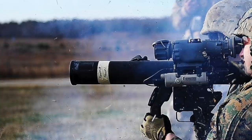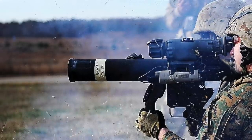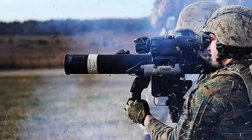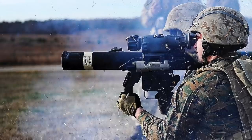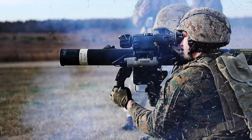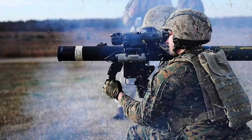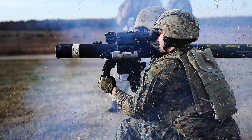The M141 bunker defeat munition is a specific-purpose weapon. As the name suggests, it can be used against bunkers and fortified positions. The launchers have been designed for the U.S. Army to fill a capability gap in overcoming enemy fortifications. The weapon was designed as a modification of the United States Marine Corps shoulder-launched multi-purpose assault weapon to fill the void in the U.S. Army inventory of a bunker-buster weapon. It is a single-use launcher with a high-explosive, dual-purpose HEDP warhead.